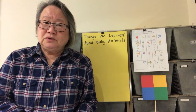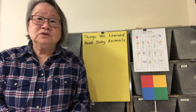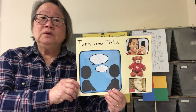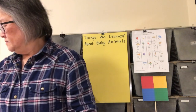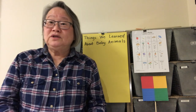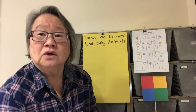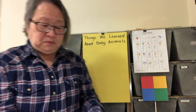What did you learn about baby animals in all of these books? Let's hear from our students — turn and talk and share what you've learned, and we'll put some of those things on our chart. Some baby animals do grow up with people — let's put that on our chart. Another person said some baby animals drink their mother's milk.